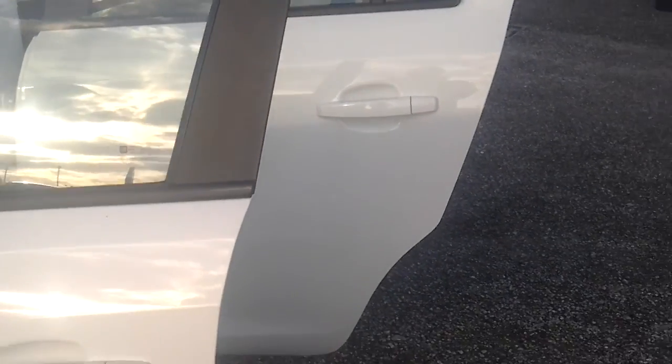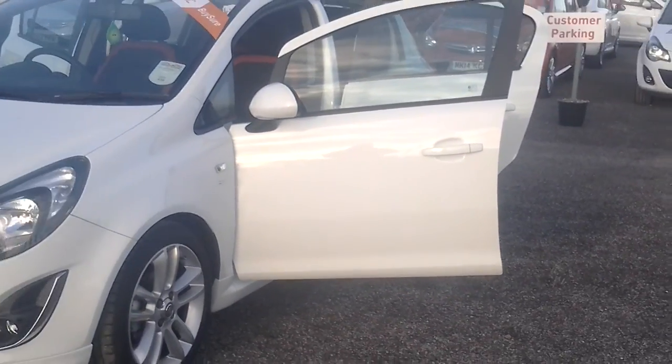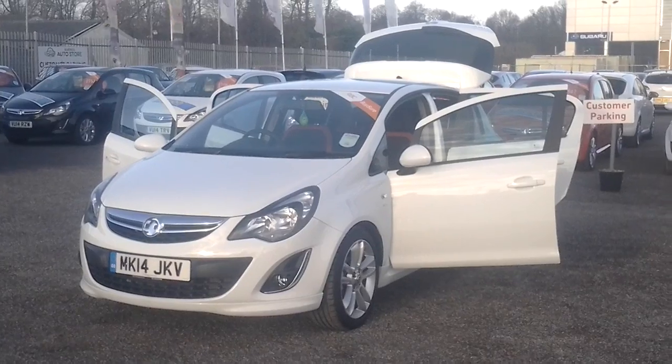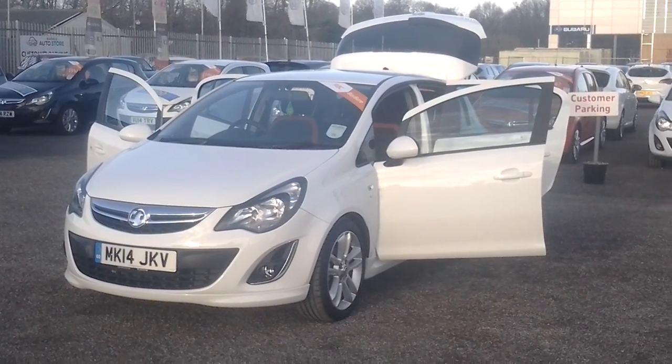If you would like any more information about this vehicle, or would like to book a test drive, please contact one of our sales executives at the FG Barnes Auto Store in Maidstone on 01622 755 531. Thank you.